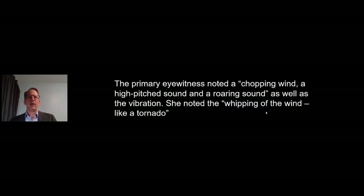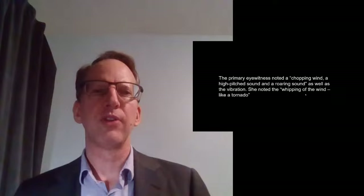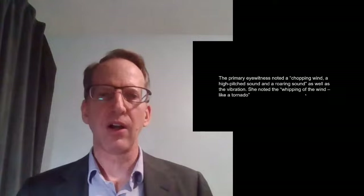The primary eyewitness noticed a chopping wind, a high-pitched sound, a roaring sound, and vibration. She noted a whipping of the wind like a tornado. Again, this high-pitched drilling noise keeps popping up on these cases — like before these things are getting ready to take off, there's always this high-pitched drilling noise.